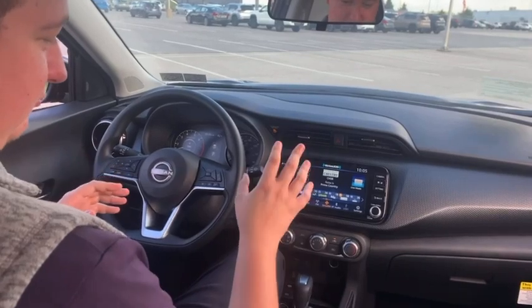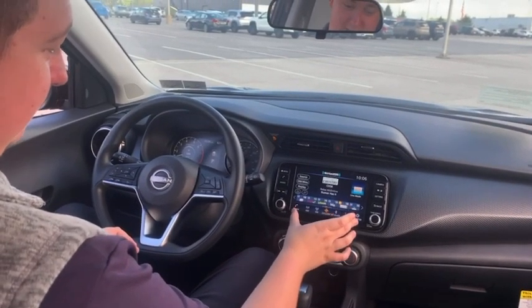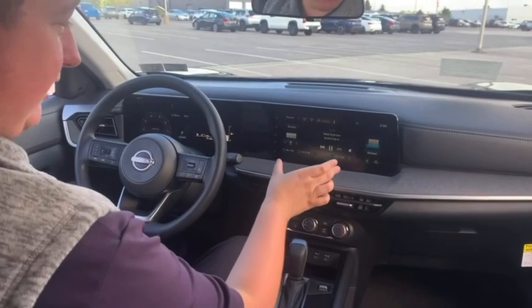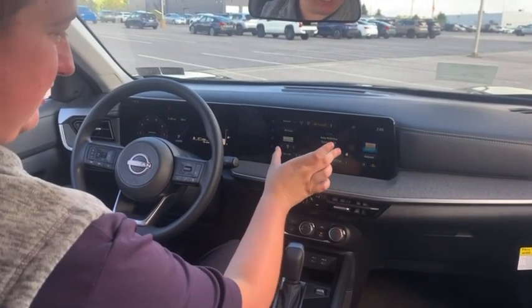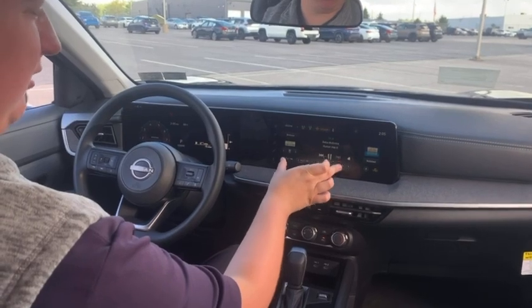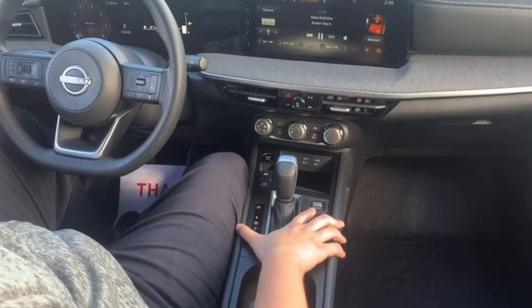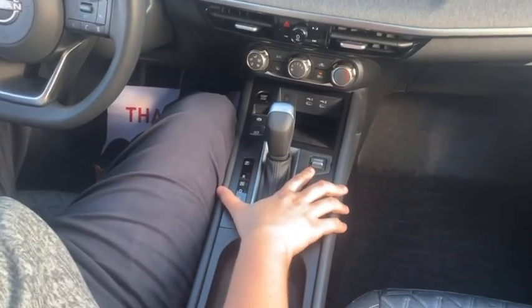Here on the 2024 model, you get a standard 8-inch touchscreen display with a 3-month free trial of SiriusXM included. And here on the 2025 model, it comes standard with a 12.3-inch touchscreen display that also includes your 3-month free trial of SiriusXM. The 2025 model also has a new drive mode selector, so you're ready to take on any terrain that comes your way.